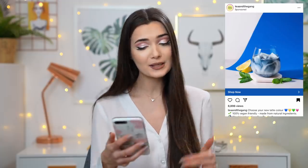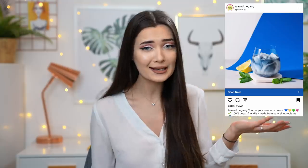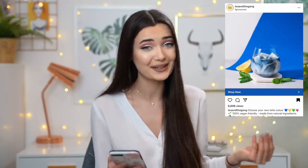The next sponsored post is a colored latte brand. I don't really drink lattes or coffee, but as soon as I saw this I thought maybe now I do! It's a hundred percent vegan friendly and made from natural ingredients — and the drinks look so Instagrammable. I ordered one of their latte powders in a blue or pink color. It's from a brand called Tea and the Gang, who make teas, lattes, and all types of different things.